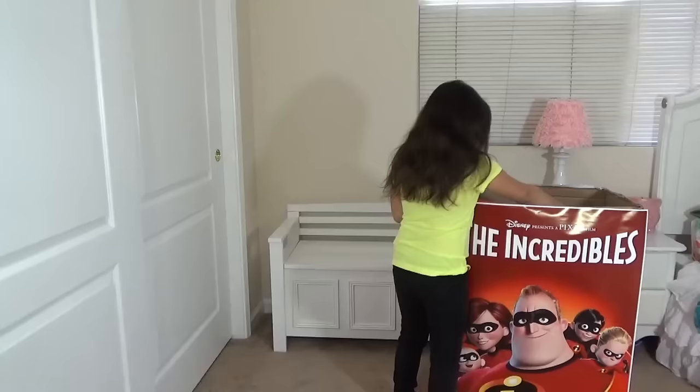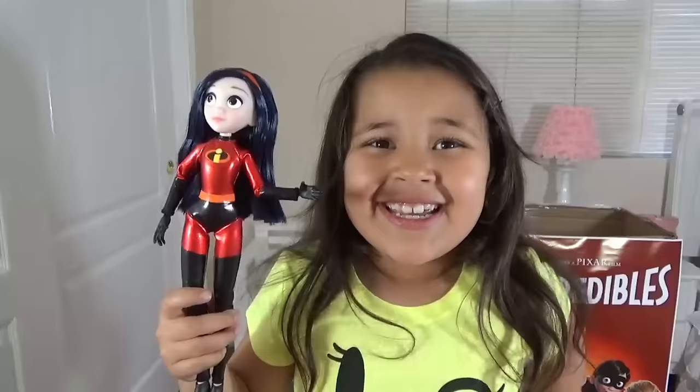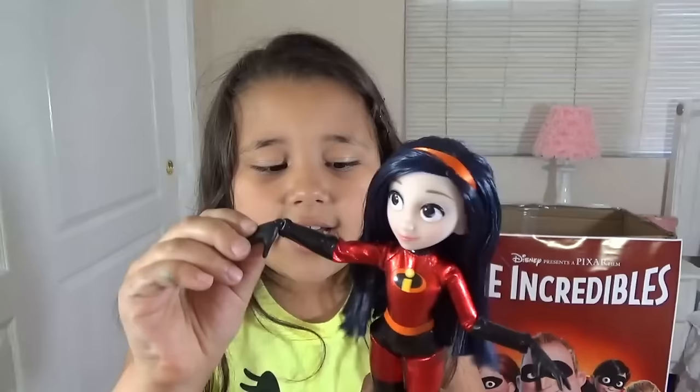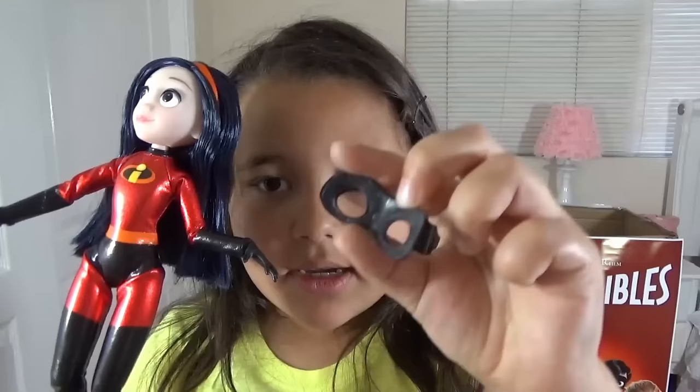We got a Violet doll! Here's Violet — she's my favorite character from the movie! Because she has two powers: she can turn invisible and make a force field. The doll's really cool. She moves her arm, her hand, and turns her head. She has a mask, and the mask has glue on it so it can stick on her face.